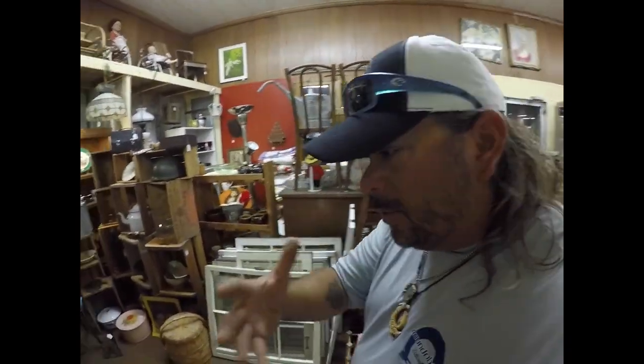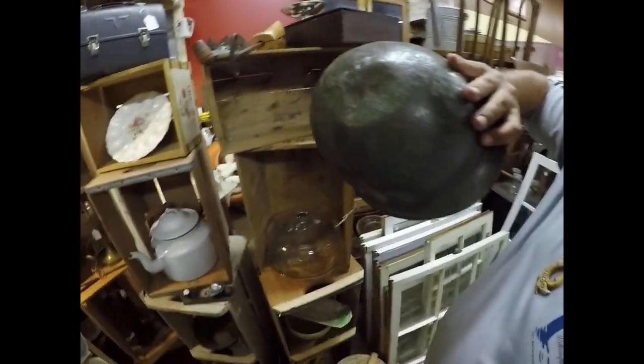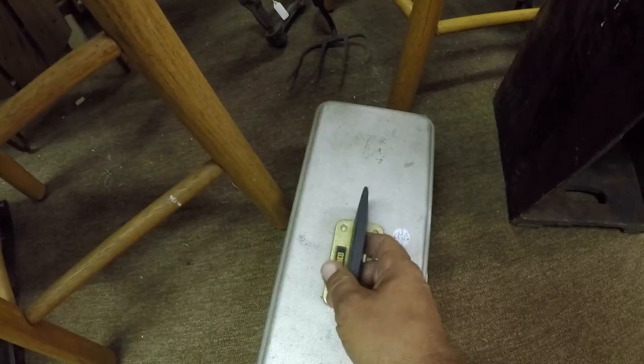This is just so cool how much stuff is in here, how much history — just imagining where some of this stuff came from or who used it back then. Look at this old army helmet. There's an old tackle box — yes it is. Old tackle box, no tackle though. Found some pretty cool stuff, but we haven't quite found what we're looking for just yet.